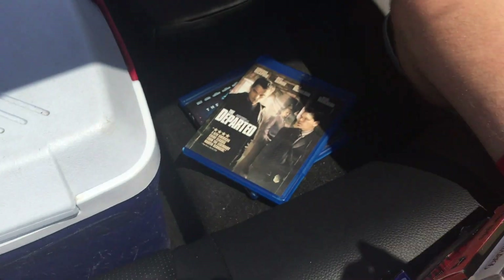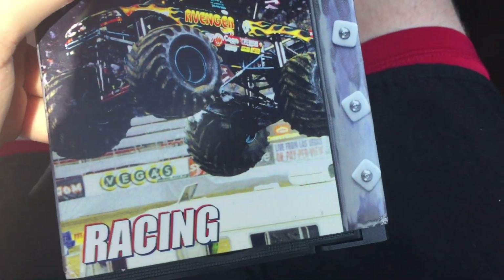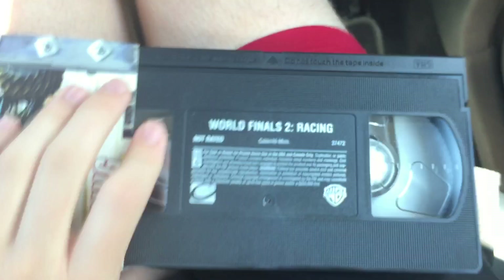Now on to the tapes. This first one is a 2001 VHS of Monster Jam World Finals — racing. Distributed by a company called Our Spine and Warner Brothers, talk back, Clear Channel Entertainment.